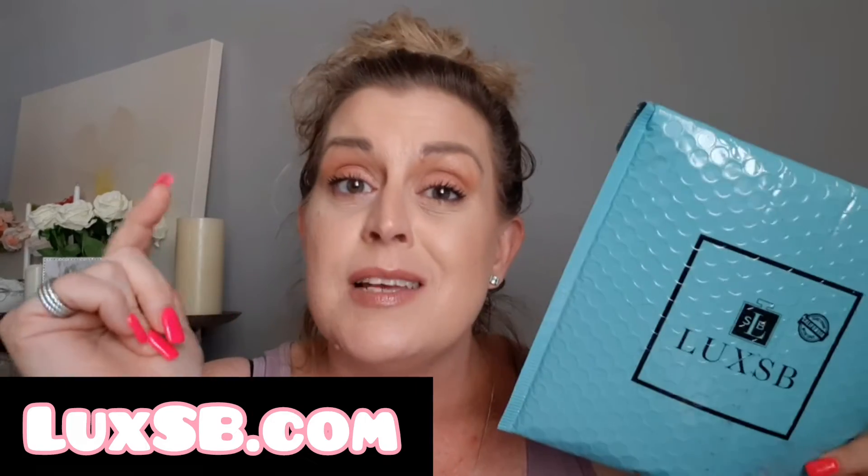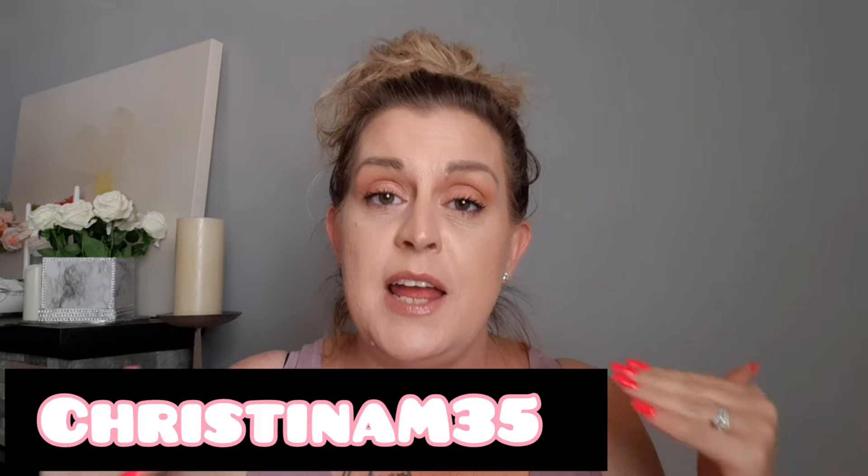Stick around — I'll be right back about this awesome luxury brand subscription that you can cancel anytime. It has free shipping. With LuxSB, you go to LuxSB.com, use my code ChristinaM35 and you get 35% off your very first sign up. And it's $15.95 a month after that. That's it.